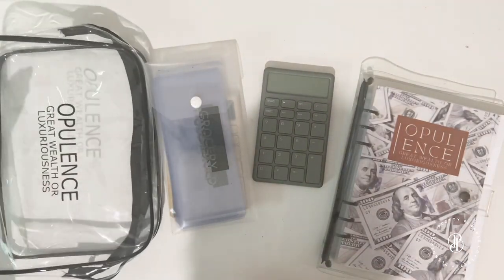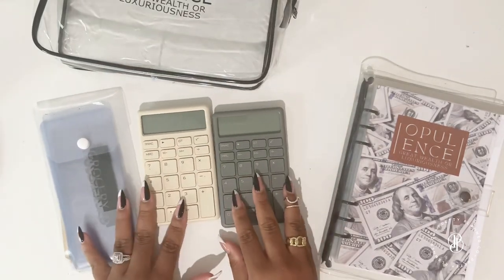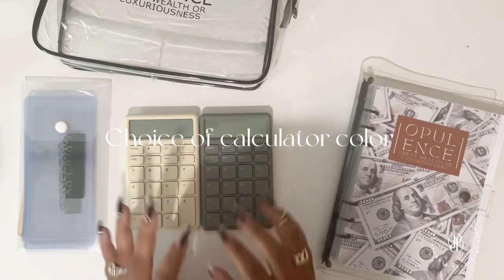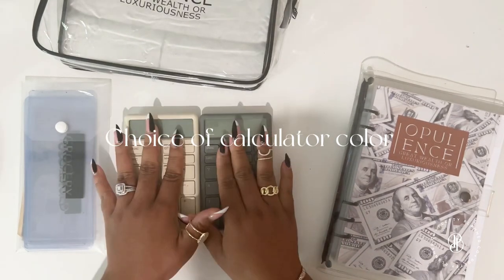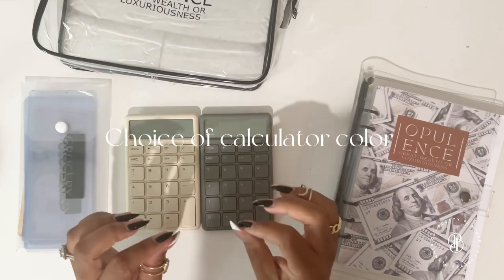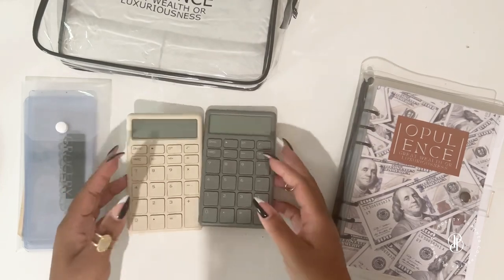With the Opulence Bundle, you have a choice between a beige calculator or a green calculator. It's up to you — you can specify which one you prefer on the website. So that's one thing that you get.